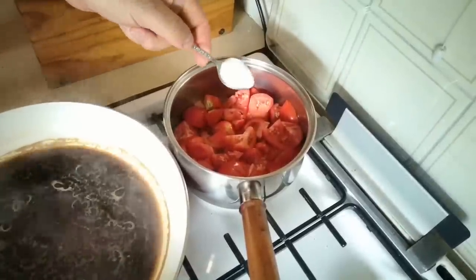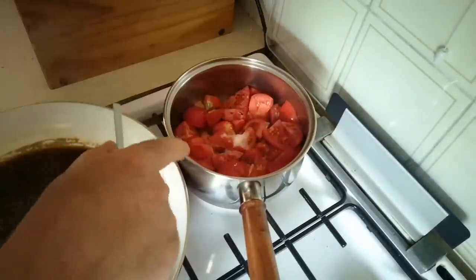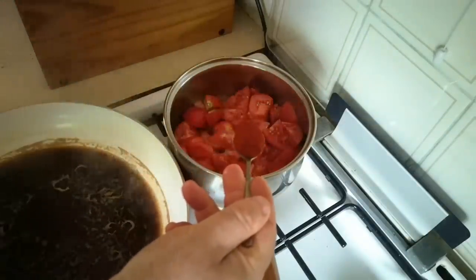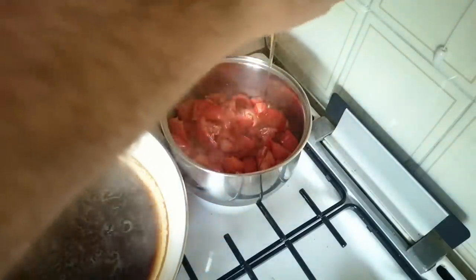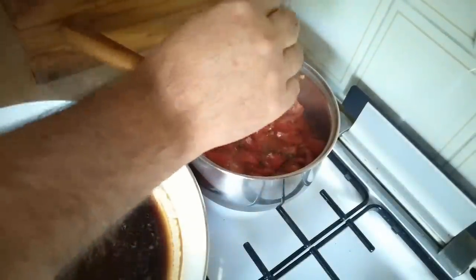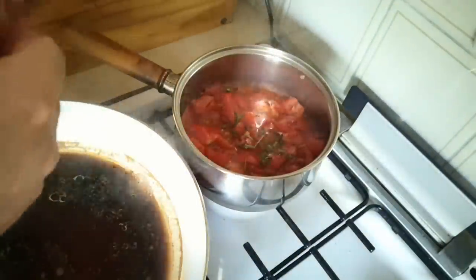In with the tomatoes: about a level teaspoon of salt, which as well as seasoning will help draw the juices out of the tomatoes and break them down. Also about a level teaspoon of smoked paprika, about a teaspoon of malt vinegar, and fresh thyme. The stalks can go in as well because we're going to be sieving that.